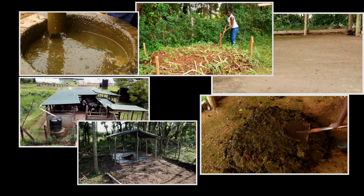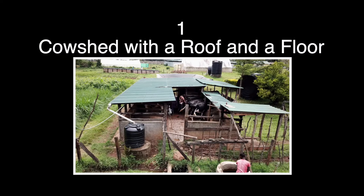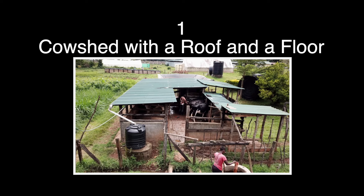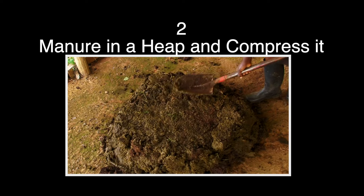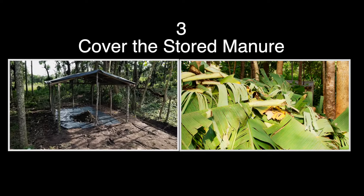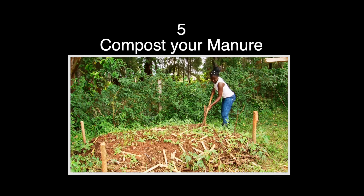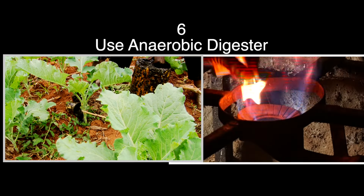To recap, these are the six simple steps to help you maintain the quality and get maximum benefits of animal manure. Number one: keep your animals in a housing with a roof and a floor that allows easy holding and collection of manure. Number two: stack the manure into a heap and compress it. Number three: cover the stored manure to protect it from rainfall and sun. Number four: store your manure on a waterproof surface to prevent nutrient leaching. Number five: compost your manure to improve the quality and make it safe. Number six: use an anaerobic digester to produce biogas for cooking and bioslurry as biofertilizer.